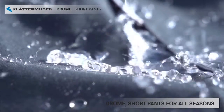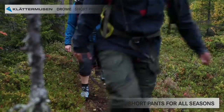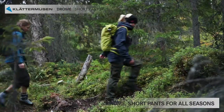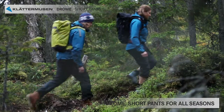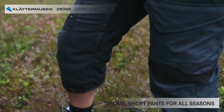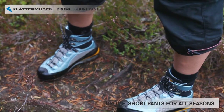They are not waterproof but have great water repellency. The main fabric is a very long, densely woven cotton, and when it gets wet the fabric swells and gets even denser. The fabric will stiffen when wet but dries quite quickly due to the dense weaving. Remember, Drome is not waterproof or intended for heavy rain.